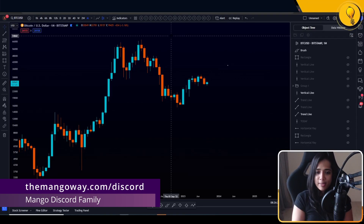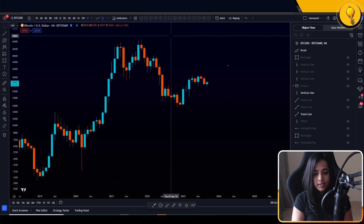Bitcoin is doing something very interesting here. Considering the backdrop right now — we're seeing the DXY rally, we're seeing yields also rally — and usually when you have that combination, the markets are either consolidating or they're dumping. But instead, we're seeing Bitcoin actually catch a bid here.